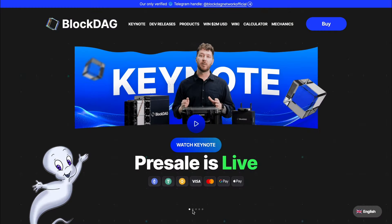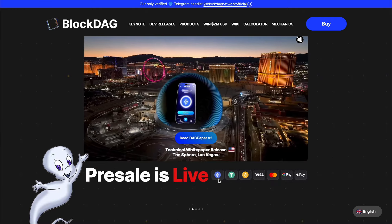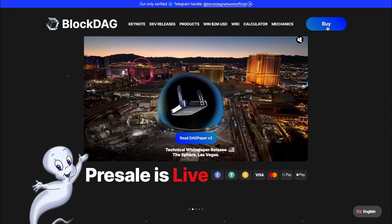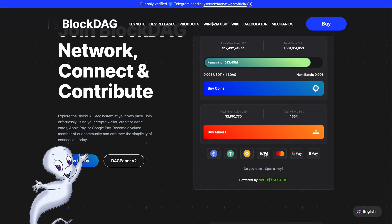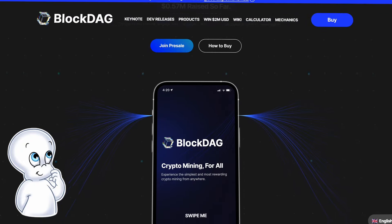In the process of the review, we will smoothly move to their white paper. BlockDAG is already actively going through the next stage of pre-sale, where you will be able to purchase their tokens in any way you like — namely with ETH, USDT, BNB, Visa, Mastercard, Google Pay, or Apple Pay.